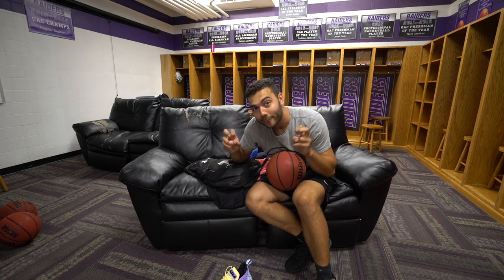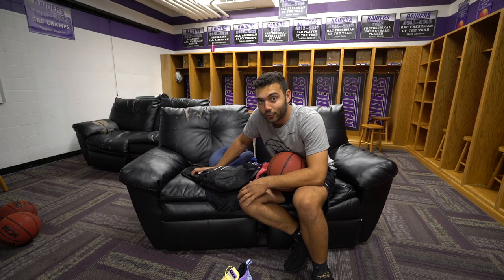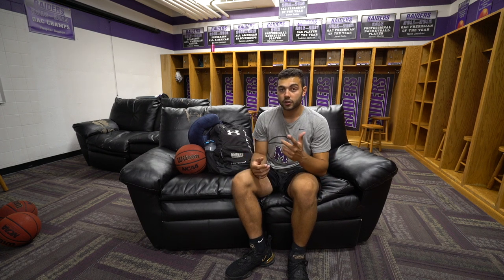I want to take you guys through a little backpack tour — or book bag tour. This is the setup. Shoutout to Clark Hazlitt, better known as Adventure Athlete, who did this video with his football bag. It kind of blew up a little bit and I was like, this might be a pretty cool idea — people might want to see what my essentials are in my bag for basketball.